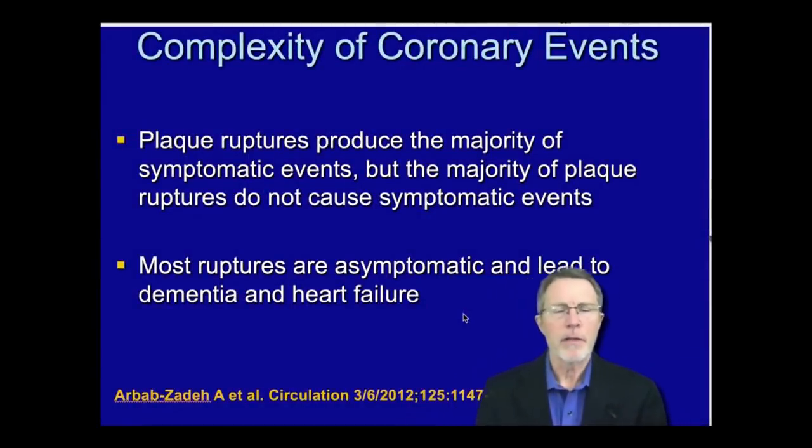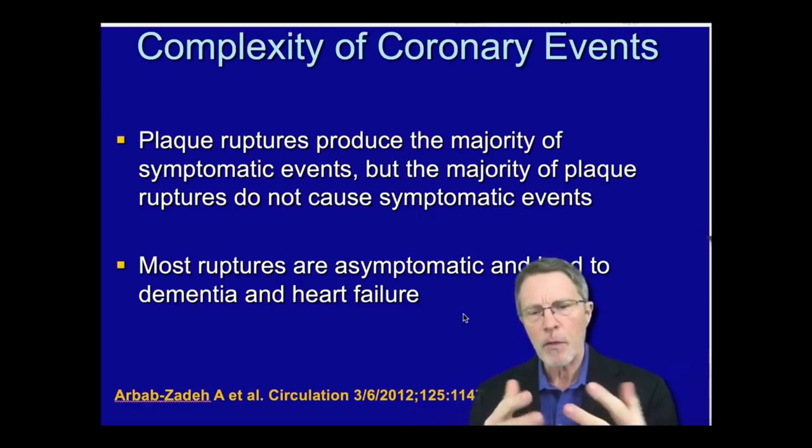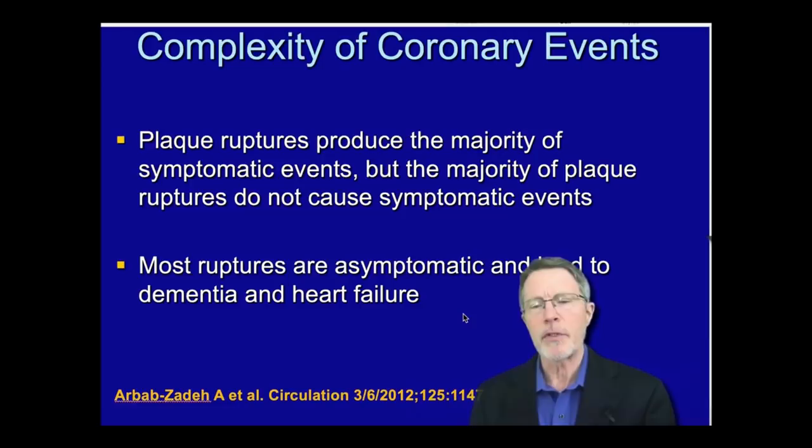This is part three of the series on the personal prevention experience, going over the basic understanding of what happens with heart attack and stroke. In part two, we talked about what really happens with plaque causing a heart attack — the fact that plaque gets attacked by our immune system and forms a liquid. However, the same things that turn that plaque or LDL in the artery wall into a liquid also cause clots, and it's the clot that causes the heart attack and stroke. If it's big enough and goes to the heart, it causes a heart attack; if it goes to the brain, it causes a stroke.